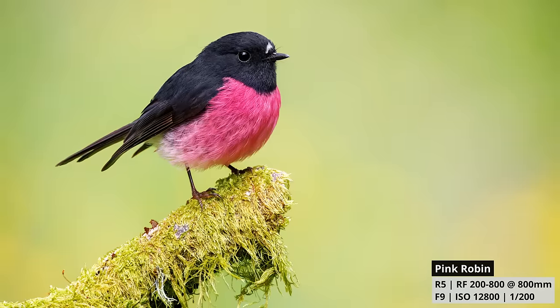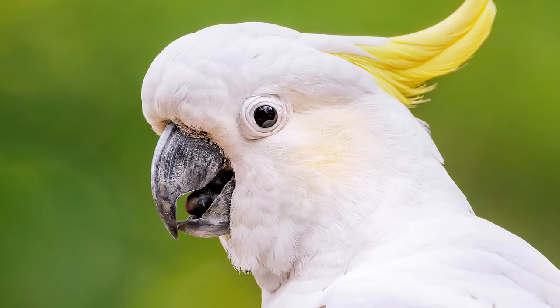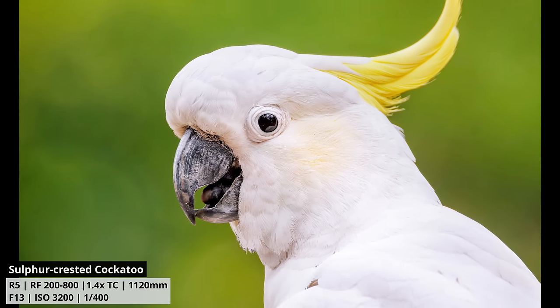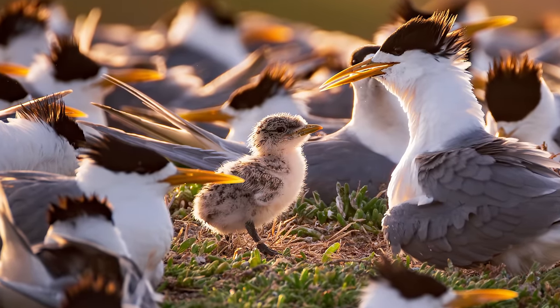Having the ability to zoom all the way to 800mm without adding a teleconverter may sound insignificant, but it's actually one of the main reasons I use the Canon lens regularly. Those extra 200mm on the long end, without doing anything else, is what sets this lens apart. And you can also add a teleconverter to the Canon lens to get up to 1120mm with the 1.4x extender — even though you're then wide open at f13 and somewhat limited in low light, you can still get fantastic images, making the lens super flexible.